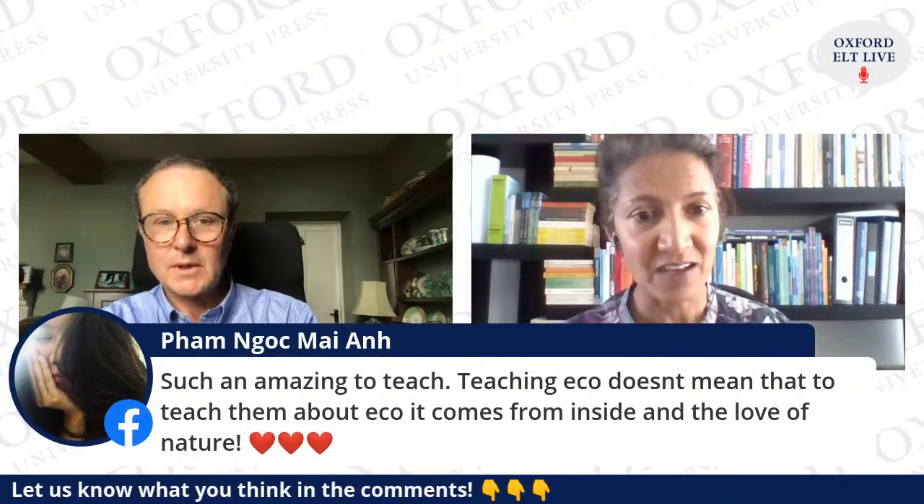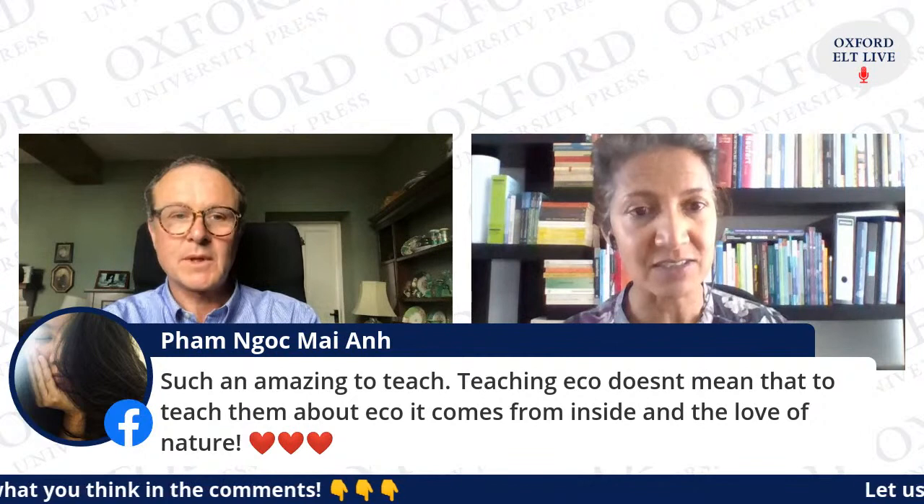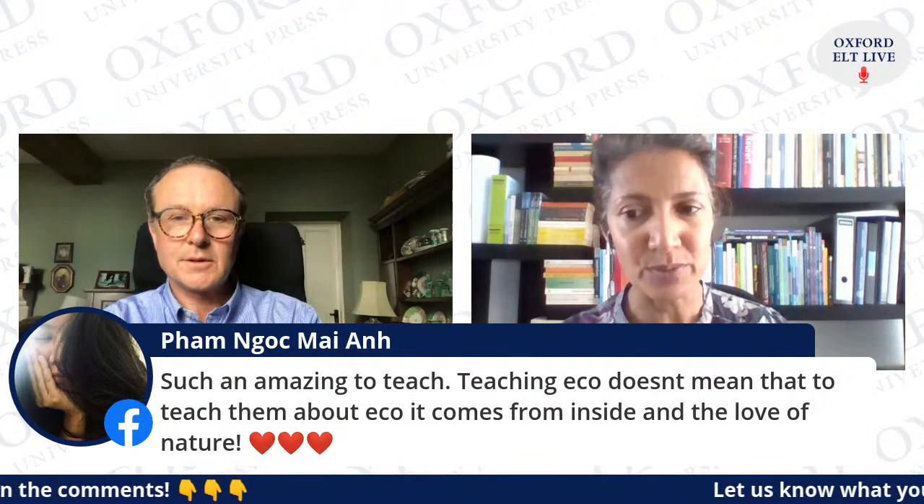It's certainly shown us that we have to tackle global issues together. One commenter says: teaching eco doesn't mean to teach them about eco — it comes from the inside and the love of nature. I really like that — I think that's a really important point.